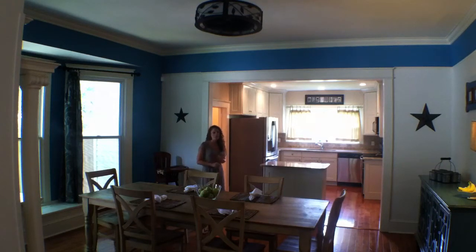It all opens up right to this completely updated kitchen. We have top-of-the-line granite and stainless steel appliances. It really takes the historical home and updates it for a modern family to live in. And a bonus here is that we have a full bath, completely redone, right here off of the kitchen, so that you can throw those kids in the tub or do really whatever you need to do downstairs.